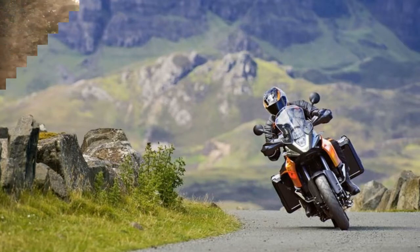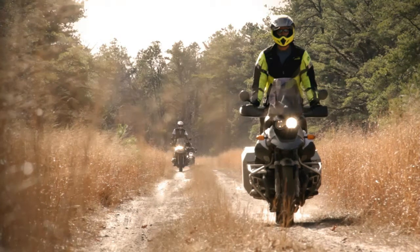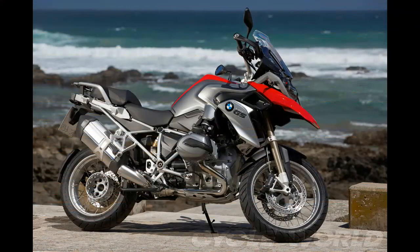Those formidable off-roaders included the 1290 Super Adventure, 1190 Adventure, and R-1200GS, as well as a few in-betweeners: the Caponord, V-Strom, and Tiger Explorer.